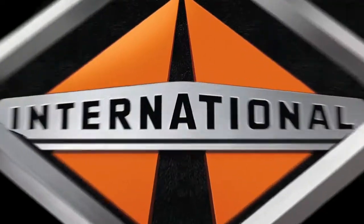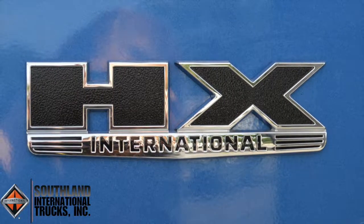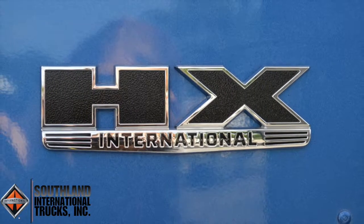My name is Daniel Reeves with Southland International Trucks, and today we're going to take a minute to discuss our 2019 HX 520 tri-axle dump truck.